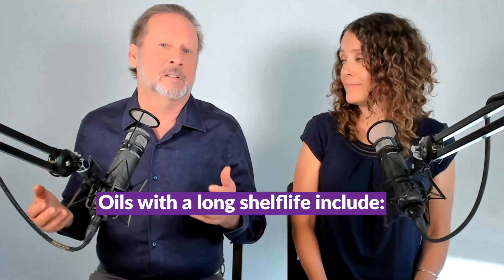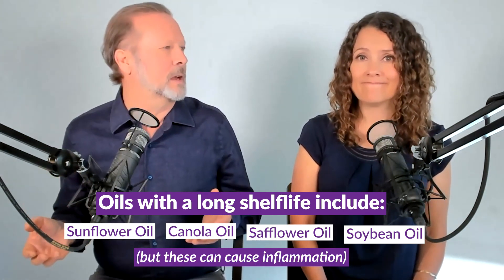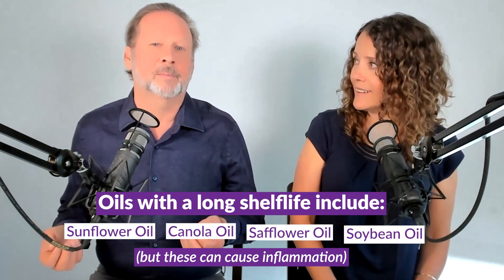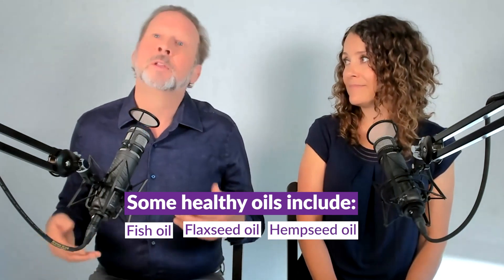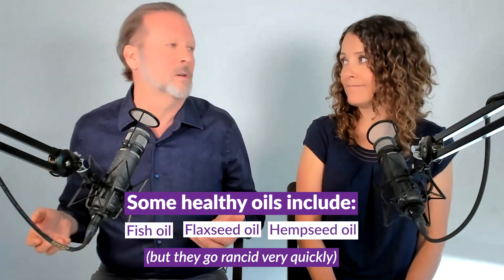You also want your C60 dissolved in healthier carrier oils. There's a Goldilocks situation with oils. Some oils have a long shelf life but are inflammatory because they have high levels of omega-6s — examples are sunflower oil, canola oil, safflower oil, and soybean oil. You don't want those because inflammation is what you're trying to avoid. Then there are oils that are really good for you with high levels of omega-3, such as fish oil, flaxseed oil, and hemp seed oil. The only problem is these oils go rancid very quickly, so by the time a C60 product reaches you, it could already be rancid — and rancid oil is bad for you. These should be bought from the refrigerated section of your health food store.